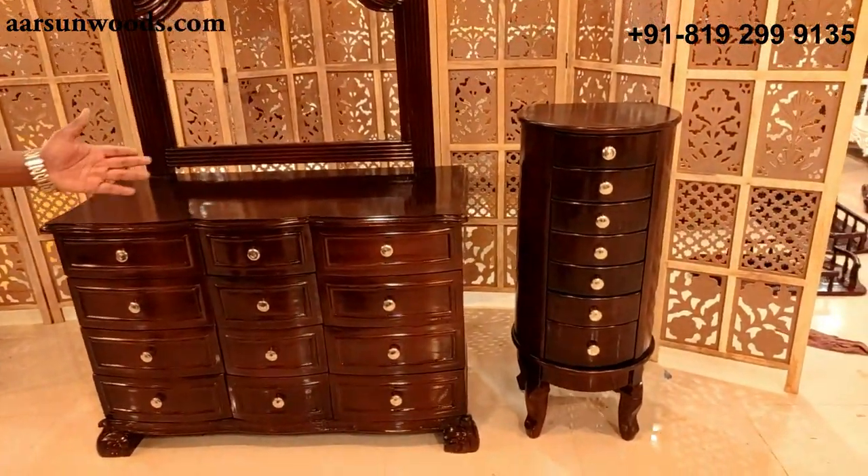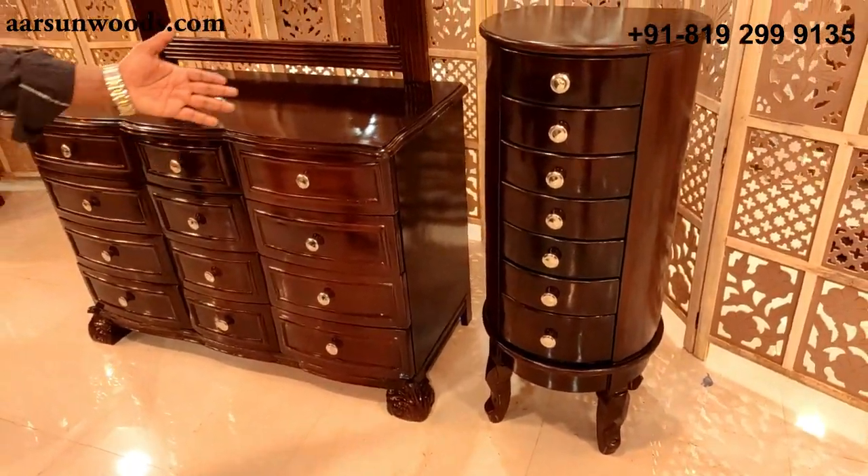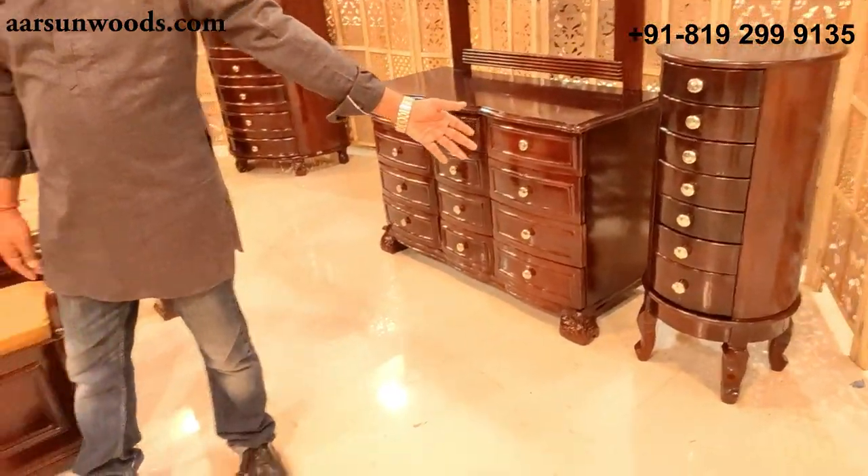Along with this we have a small chest of drawers to complement the dressing table for some other storage. So dressing and a chest of drawers go together here.